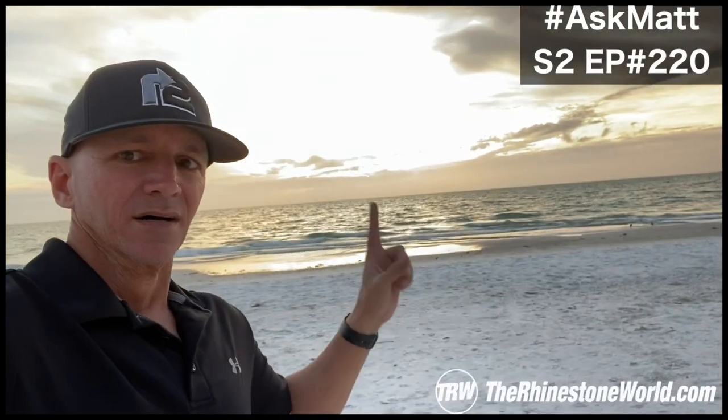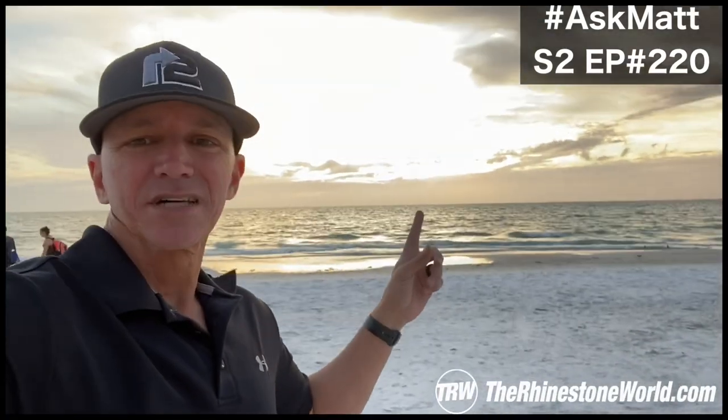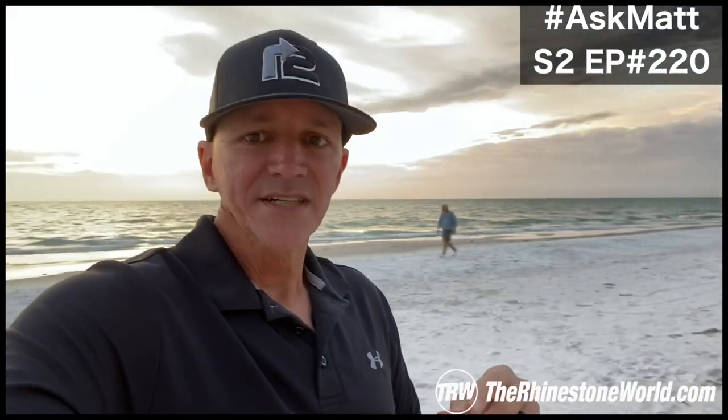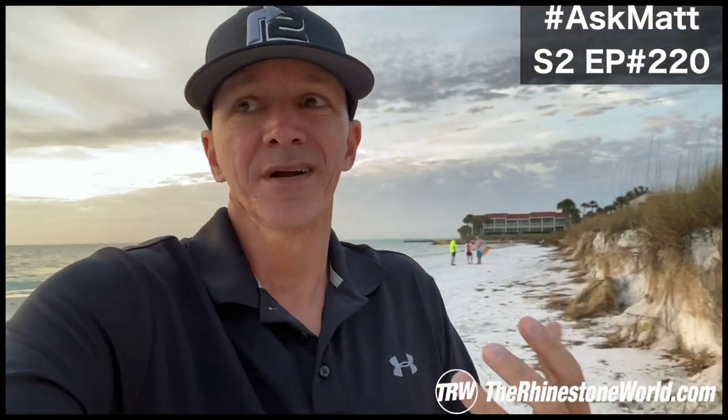We got some clouds covering the sunset tonight but it's still pretty nice looking. We are over in Longboat Key, Florida. You can see down the beach here — pretty nice night. Appreciate the question, Cassandra. It is kind of a gray area where everybody does it a little bit different. The biggest thing is knowing your numbers, knowing your margins to make sure that you're still making money.